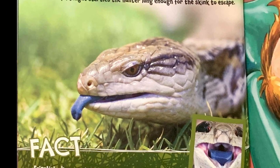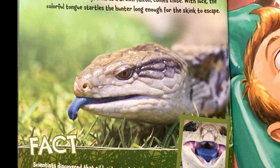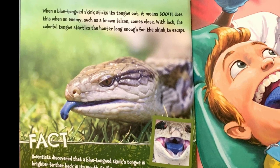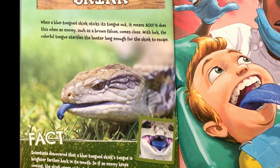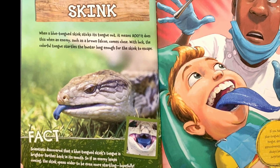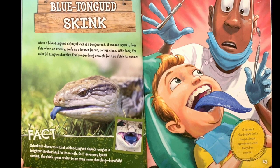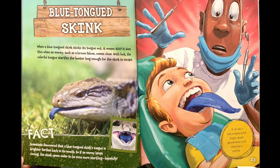Blue-tongued skink. When a blue-tongued skink sticks its tongue out, it means boo! It does this when an enemy, such as a brown falcon, comes close. With luck, the colorful tongue startles the hunter long enough for the skink to escape. Fact: scientists discovered that a blue-tongued skink's tongue is brighter farther back in its mouth. So if an enemy keeps coming, the skink opens wider to be even more startling. Hopefully. If you had a blue-tongued skink's tongue, dentist appointments would always be a surprise.